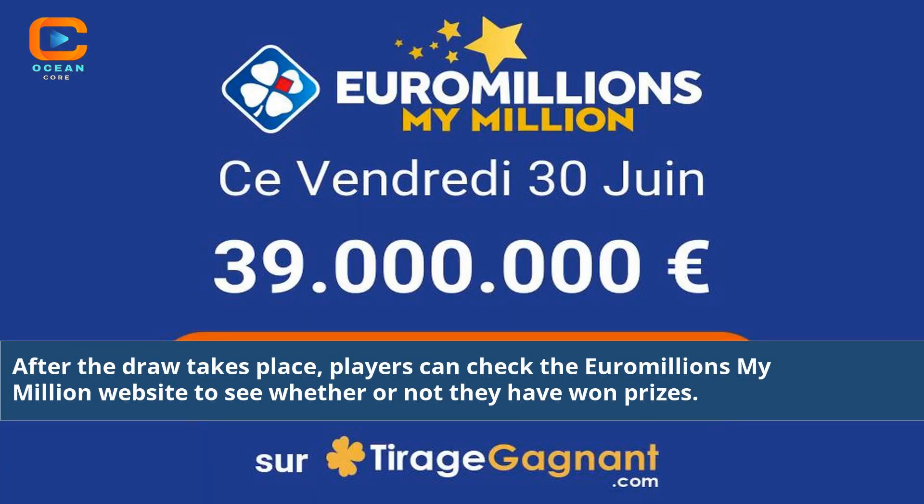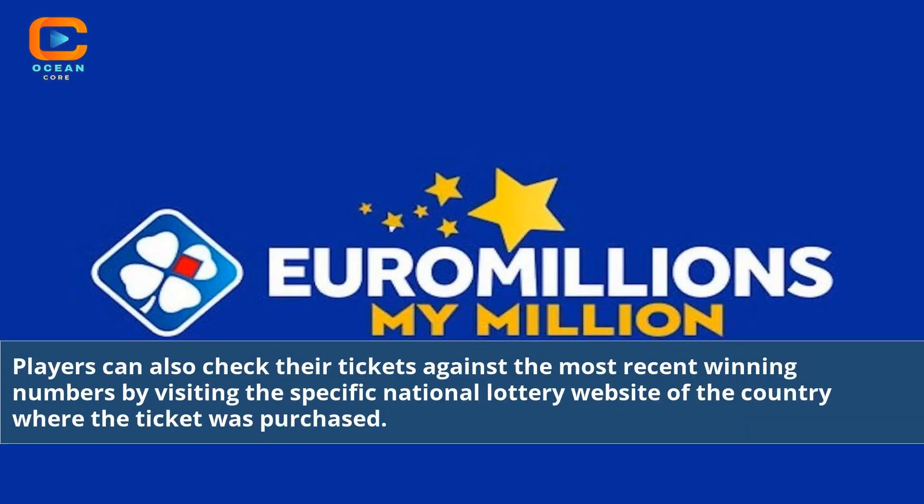After the draw takes place, players can check the Euromillions My Million website to see whether or not they have won prizes. Players can also check their tickets against the most recent winning numbers by visiting the specific national lottery website of the country where the ticket was purchased.